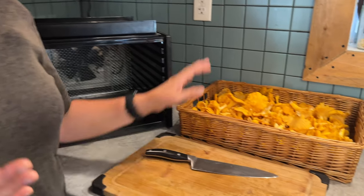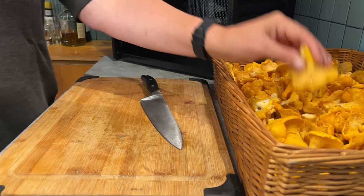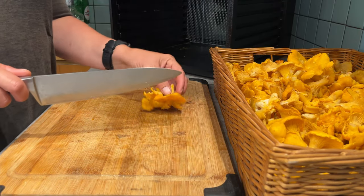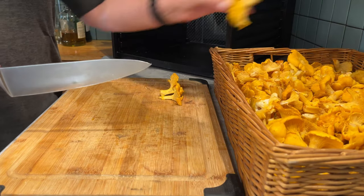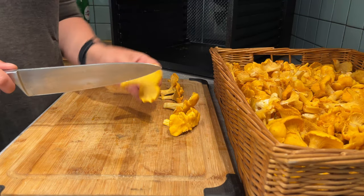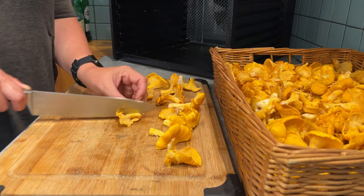For the second half of the mushrooms, I'm going to dehydrate them. The reason we do two methods is just for backup — in case the freezer goes down. We find the most flavorful method is sautéing with butter, but it's good to have a backup, and the dehydrated ones really aren't bad at all. Generally we like to cut the bigger ones in half before dehydrating. We find that more even sizes dehydrate better, so we cut them to relatively the same sizes and make sure the thicker stems are cut in half.